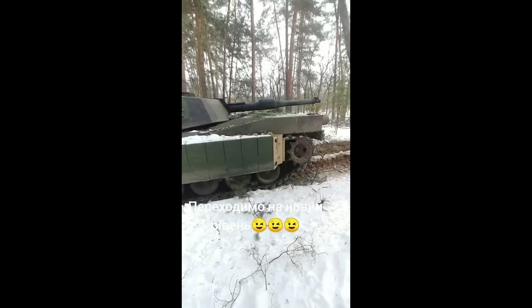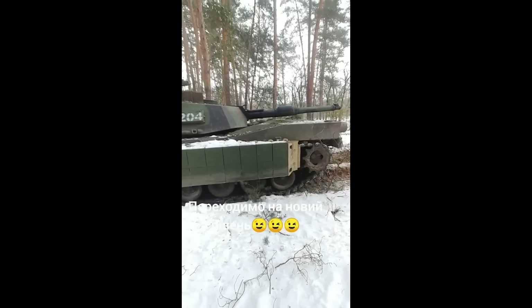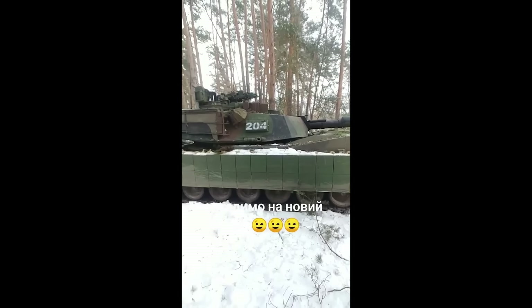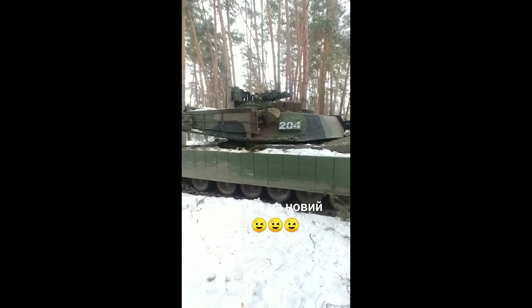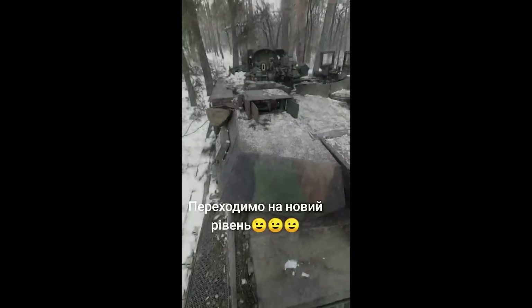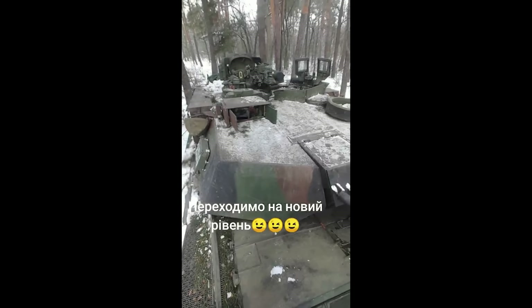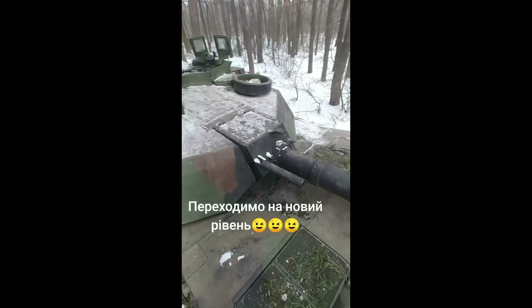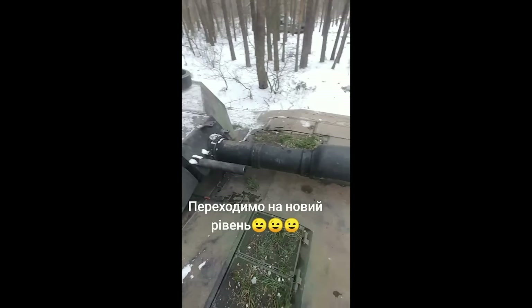I also went into some detail about the Russian units confirmed to be in that region and what the Abrams would be going up against, but I trimmed that as well so as not to give it away. Really though, tank battles and the like are very rare in Ukraine, so I don't expect we'll see the Abrams ploughing its way through T-72s and BMPs anytime soon.